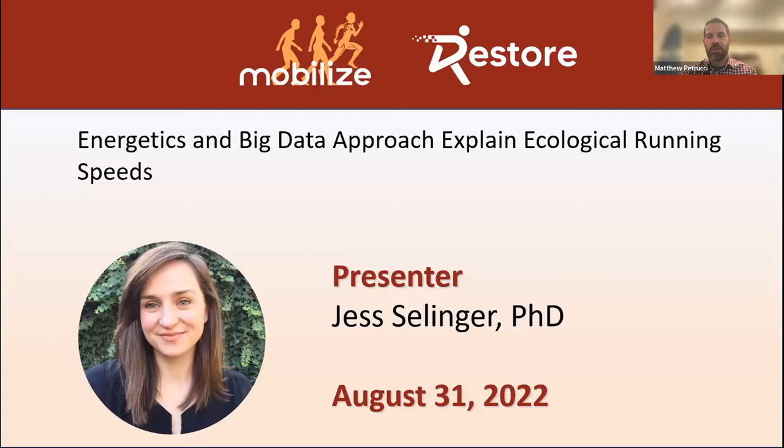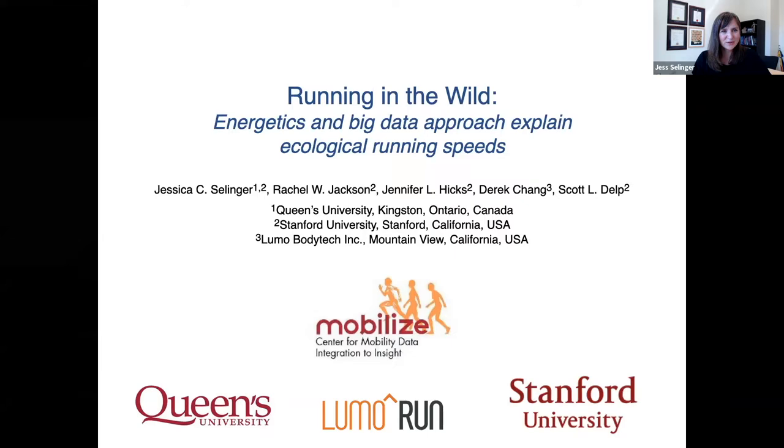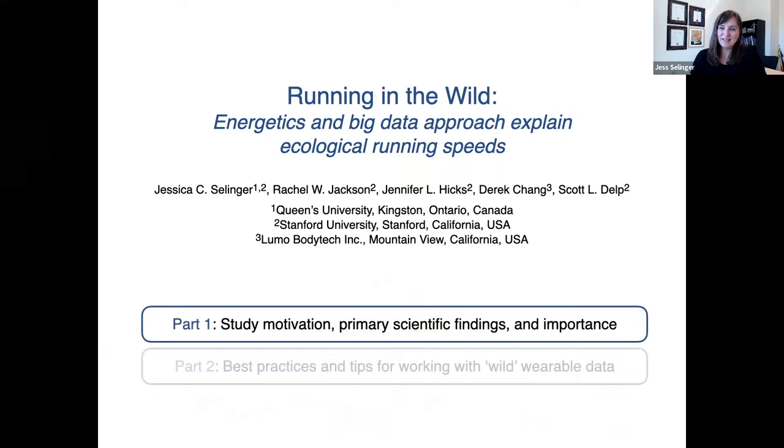With that, I'm very excited to have Jess with us today. Thank you all for joining. As Matt mentioned, this webinar is going to be broken down into two parts. In the first part of my talk, I'm going to discuss the scientific motivation for this work, what our primary findings were, and what their importance and implications are.